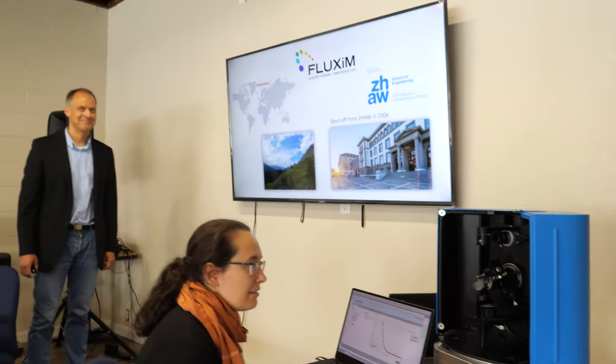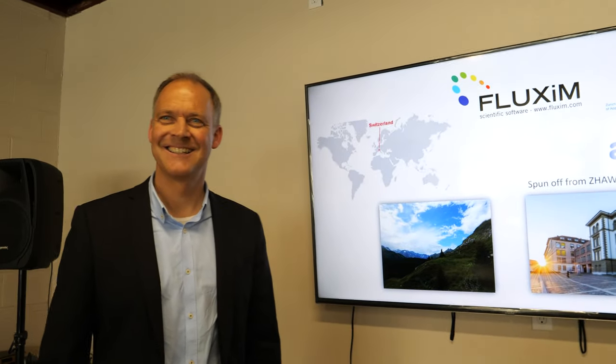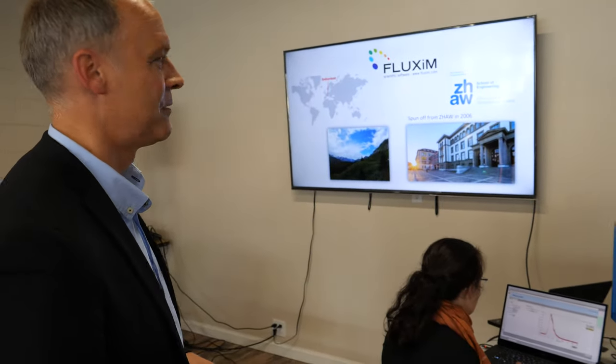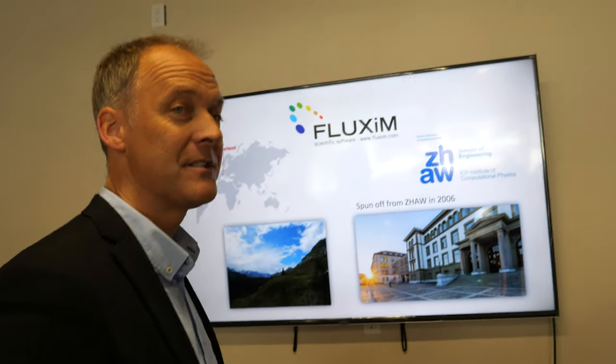We're here at SID Display Week 2019 at the Fluxim workshop. My name is Beatrice from Fluxim. We're here outside of Display Week with customers joining our workshop, presenting our products. Just to introduce our company — we are based in Switzerland and have had R&D tools for many years.